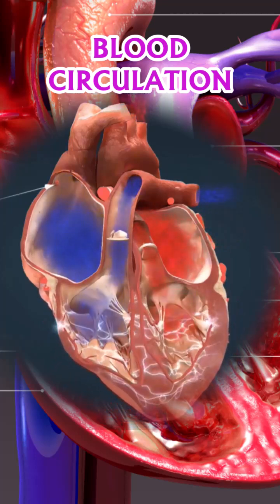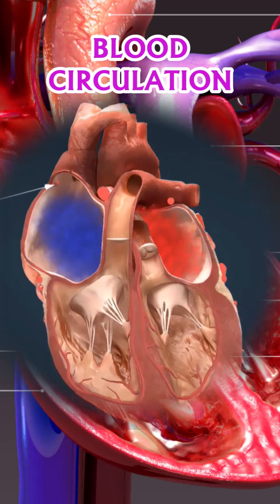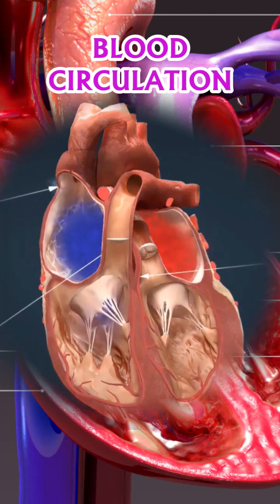Beating approximately 100,000 times per day, the heart pumps around 5 liters of blood through a vast network of blood vessels.